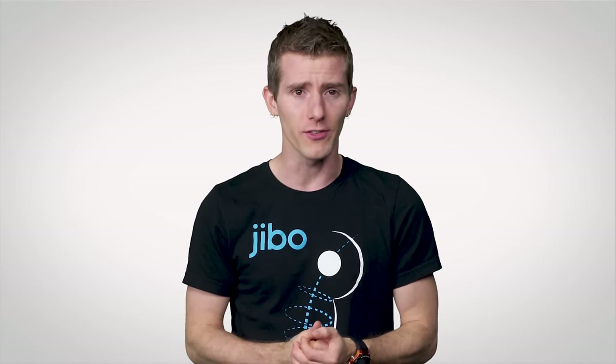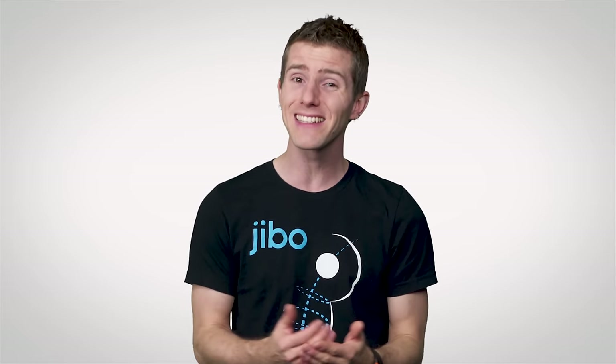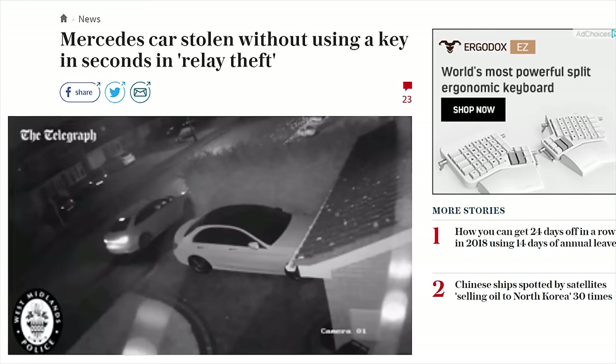One of the coolest things about Faraday cages is that due to their simplicity, there are some really interesting DIY applications. Some folks, out of concern for their personal privacy, will keep their cell phone in a metal container while charging. Also, UK police have advised people with wireless ignition systems to keep their keys in a similar enclosure to prevent what's called relay car theft.